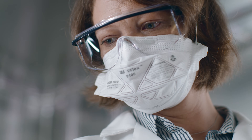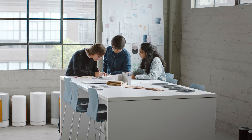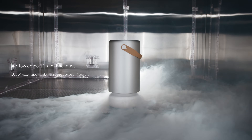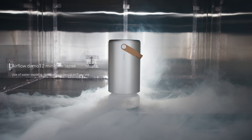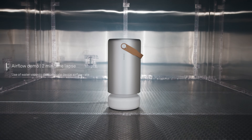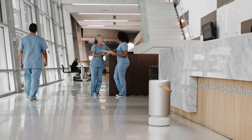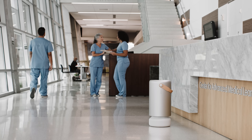Our scientists, engineers, and designers have spent over two years developing AIR Pro to meet and exceed the demands of commercial environments. Now, with the heightened worldwide need for better air quality, AIR Pro has arrived — both for business and the home.